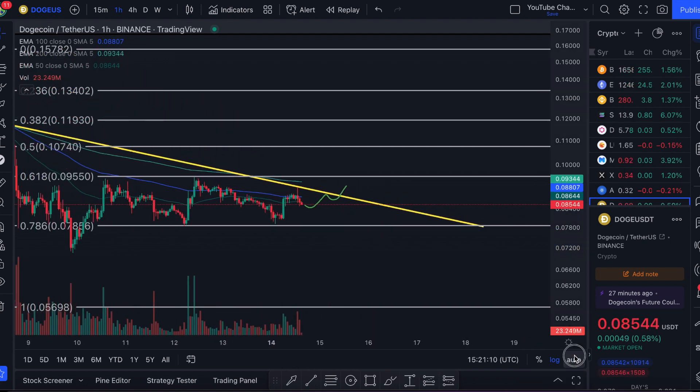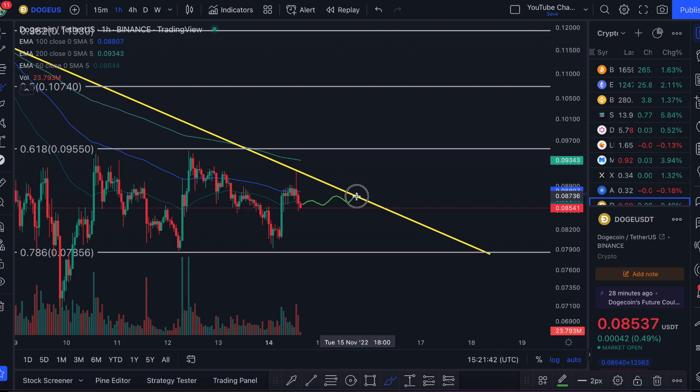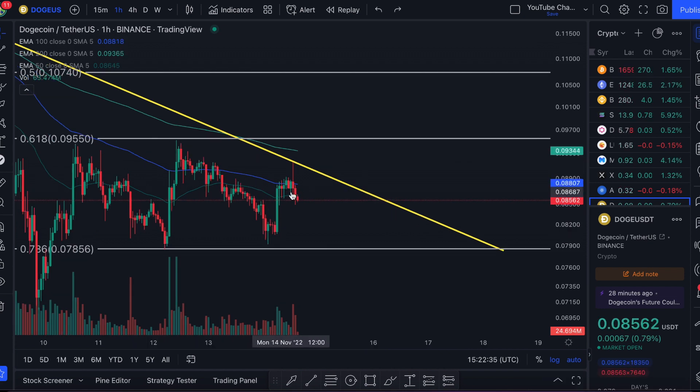When the price approaches this trend line again, I want to see volume increase as it potentially breaks out — that tells me people are coming to buy Dogecoin as it starts to break out. I'm looking for large green candles with a lot of upward momentum. Very small candles would indicate it's not a valid breakout and therefore a false signal. We also want to watch our moving averages — this blue 100-hour moving average and the light green 200-hour moving average. If the price flips above both with strong momentum, it tells us we could be commencing a new bullish trend.